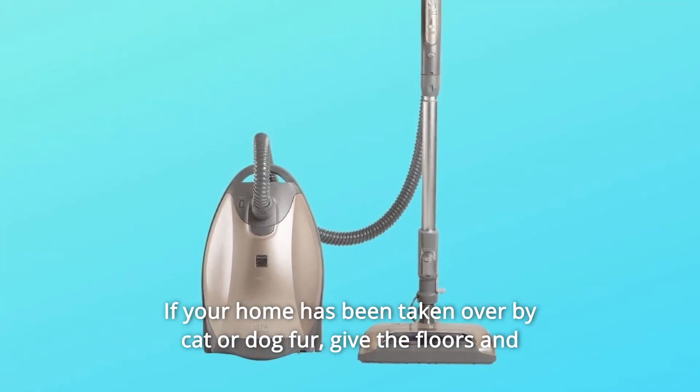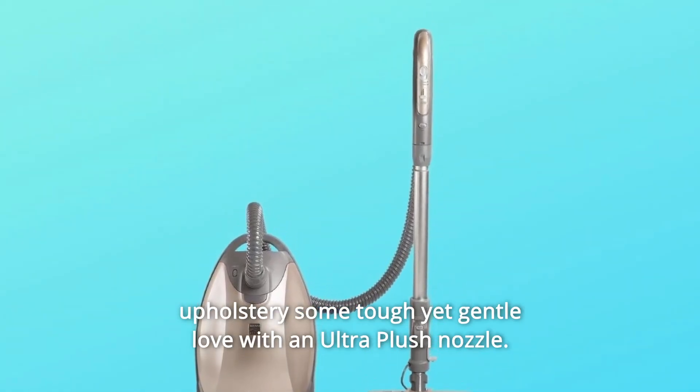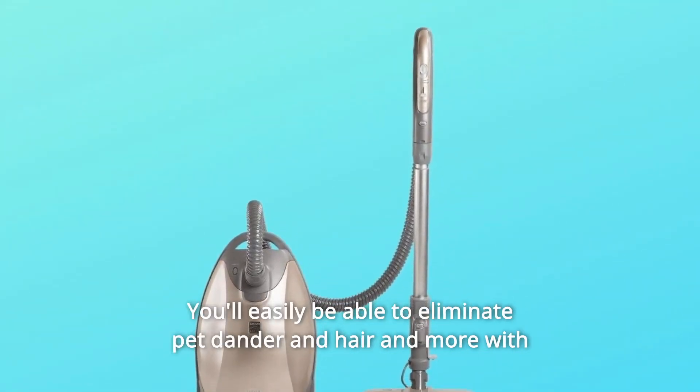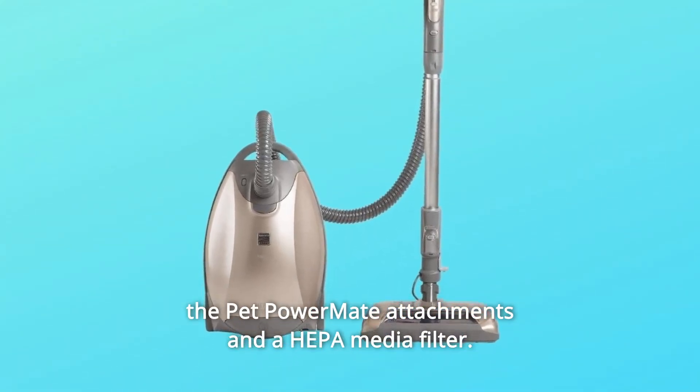If your home has been taken over by cat or dog fur, give the floors and upholstery some tough yet gentle love with an ultra-plush nozzle. You'll easily be able to eliminate pet dander and hair and more with the Pet Power Mate attachments and a HEPA Media Filter.